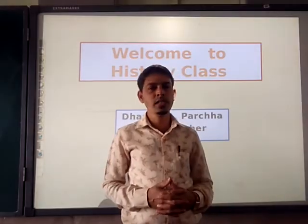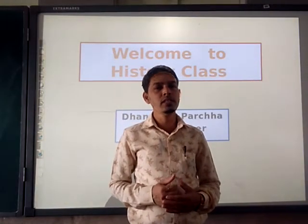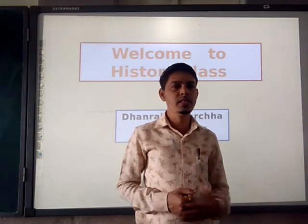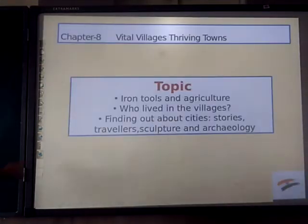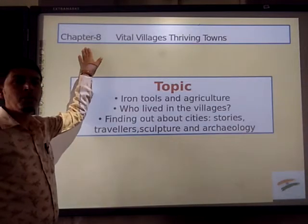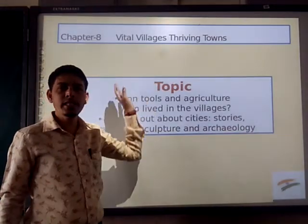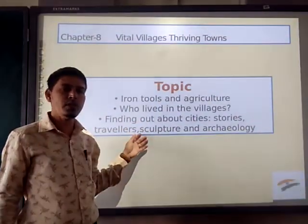Good morning to everyone. Welcome to social science class. In this class we are going to see about history — specifically the upcoming chapter. Chapter number 8, the name of the chapter is 'Vital Villages and Living Towns.' In this chapter we are going to see the following points from this topic.